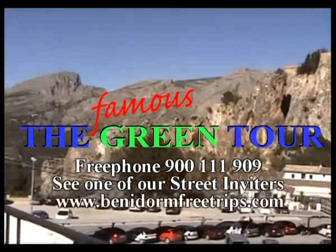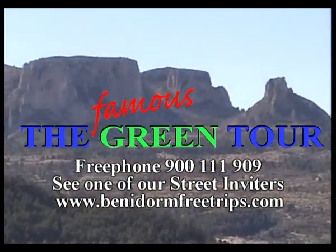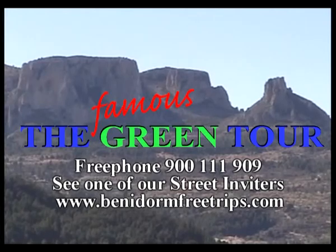The call is free. Or see one of our famous Green Tours street environs. And remember you can find us and book on the World Wide Web.